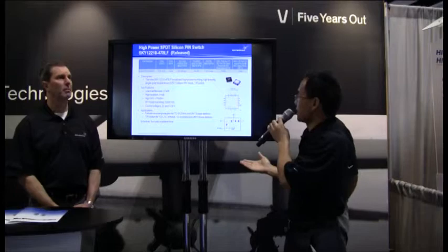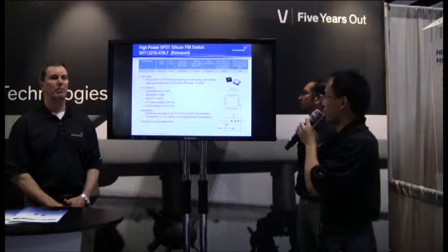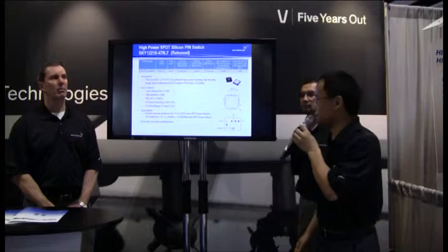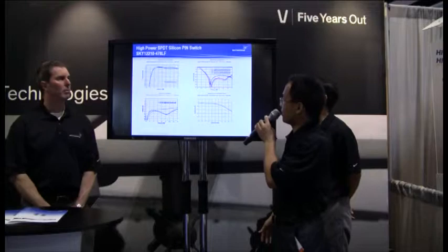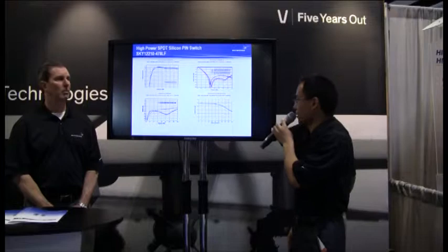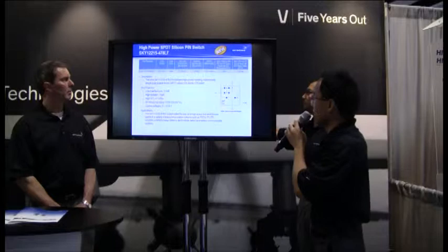This is the second-generation 100-watt Sky12210 high power switch. It has insertion loss at 0.5 dB, high isolation at 45 dB, and extreme high linearity with input IP3 of 78 dBm. The performance plot shows insertion loss, isolation, and power handling — the input power at 48 dBm gives 0.1 dB compression, making this an extremely linear, high-power-handling device.